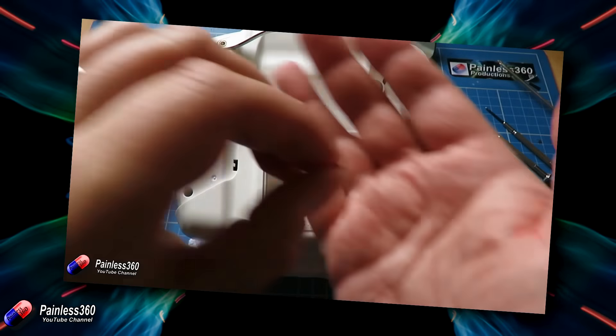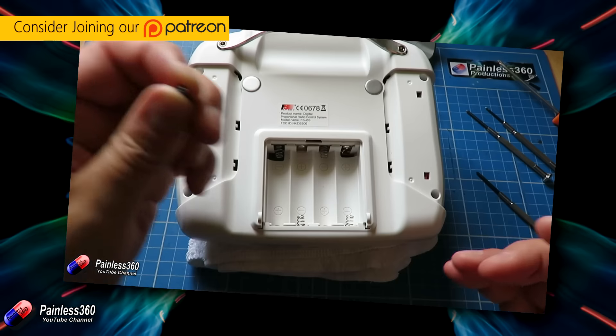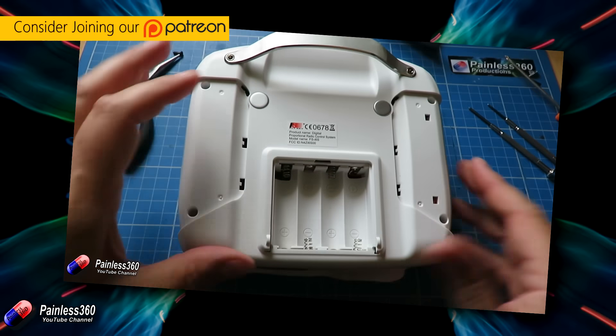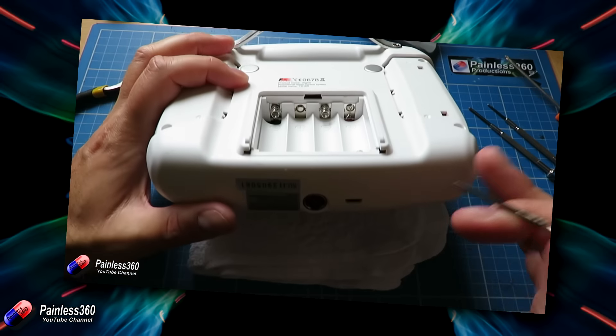Several days ago a chap sent me a message. He was a pilot that had to use his transmitter one-handed because of a problem with his other hand. He asked me about that, and in the interim I've been doing a little bit of research and also having a think about that challenge as well.